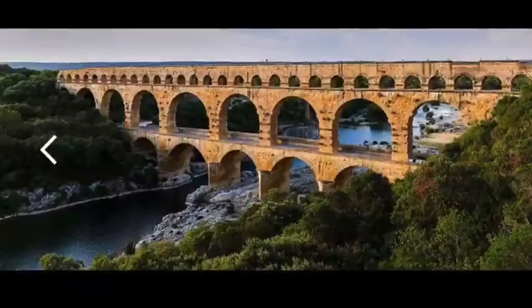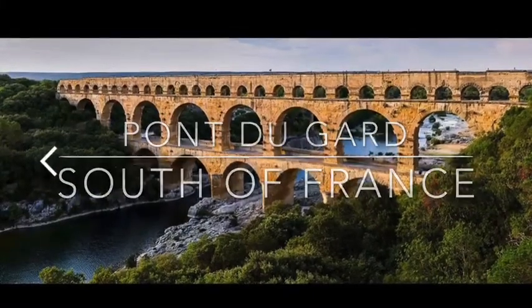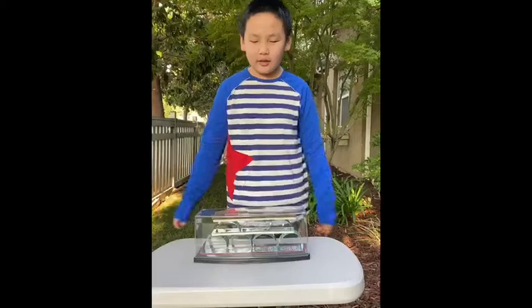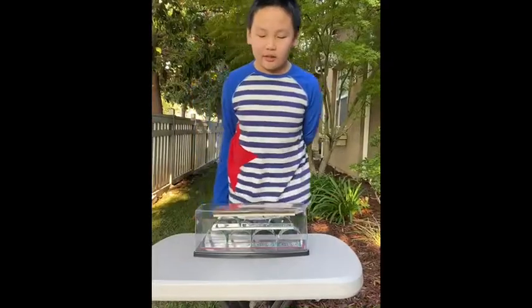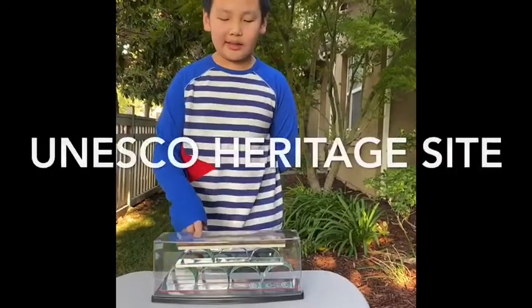The Pont du Gard Aqueduct Bridge is the tallest Roman Aqueduct at 160 feet — that's as tall as a 16-story building. It's also very well preserved, which makes it a very popular tourist site. And it's been a UNESCO World Heritage Site since 1985.